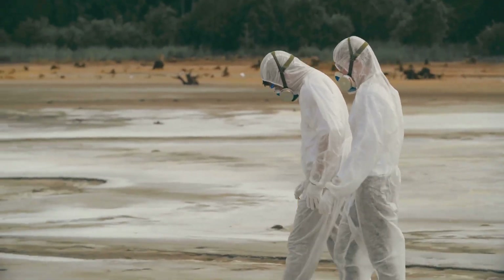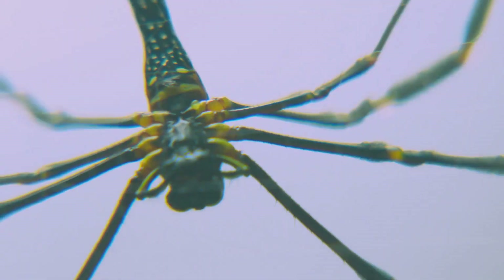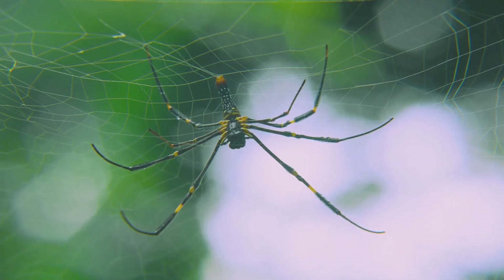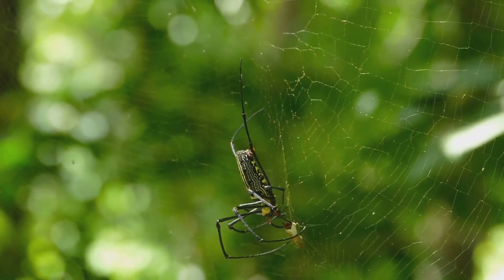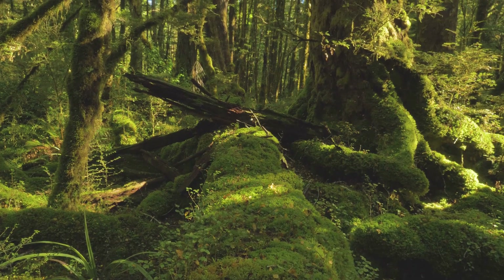Discovered in 2001, the giant huntsman sent ripples through the scientific community. Its enormous size and unique characteristics instantly captivated researchers. Here was a creature that challenged our understanding of spiders. It showed us that the world still holds hidden wonders.